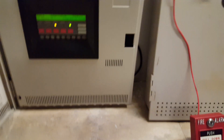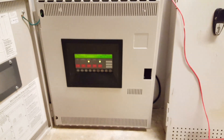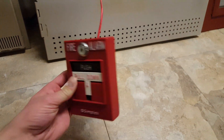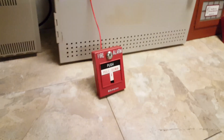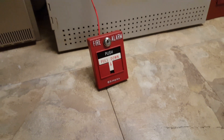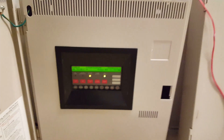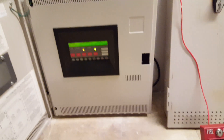I actually had to buy this in order to get this panel to work. Since this is an addressable panel that uses IDnet devices, I got a Simplex 4099-9003 addressable IDnet pull station. It was either buy this or an IDnet module, and I wanted to start out with an actual addressable device with the module on the back. If I want to use anything else with this panel, I'll need one of those IDnet modules, but they're very cheap — I found one for about nine bucks on eBay.